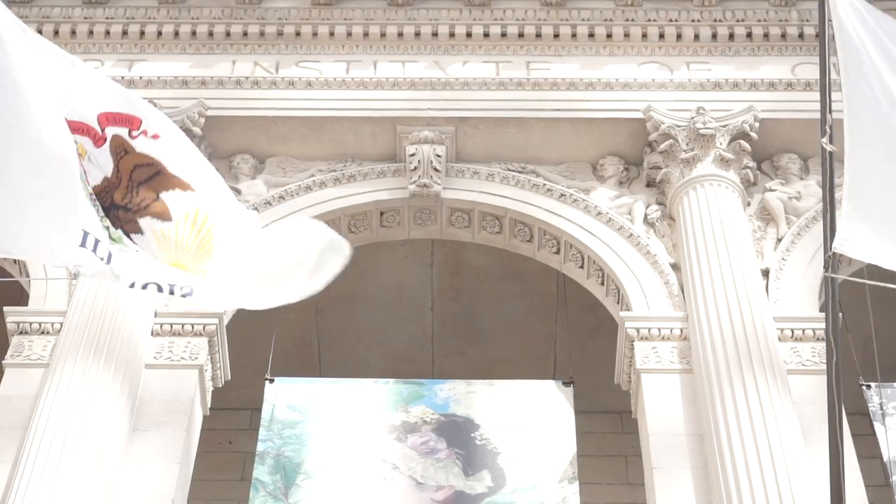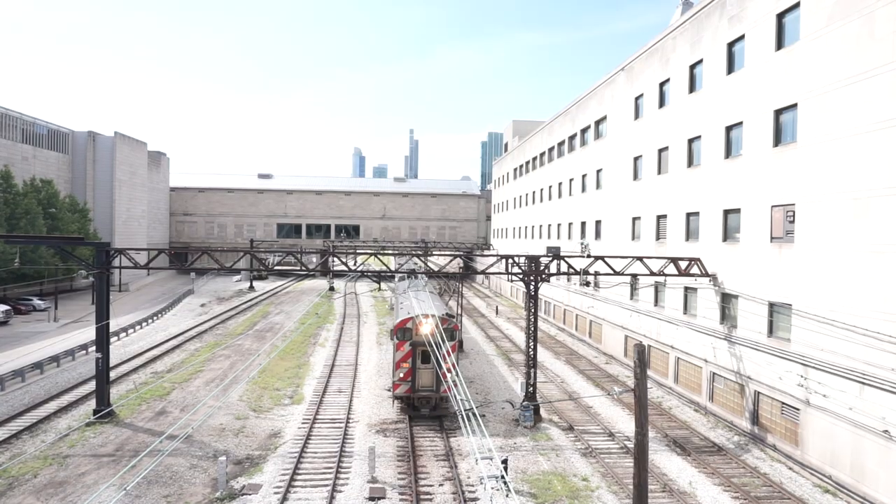What's going on guys, welcome back to my channel. As you can see, today we're at the Art Institute of Chicago. If you're in Chicago, this needs to be at the top of your list. I have 20 must-see works for you, also five facts, so stay tuned to the end.